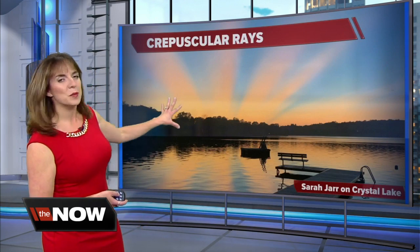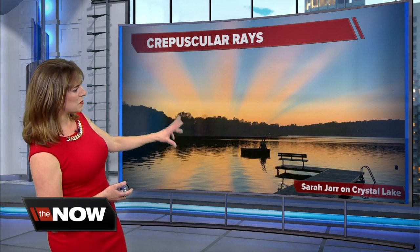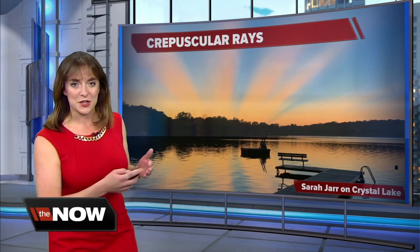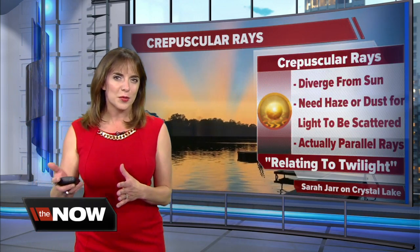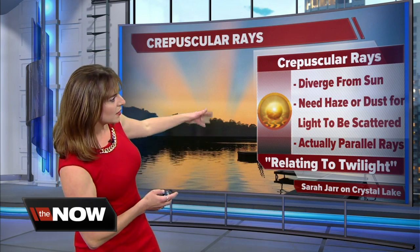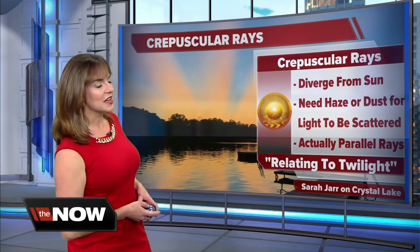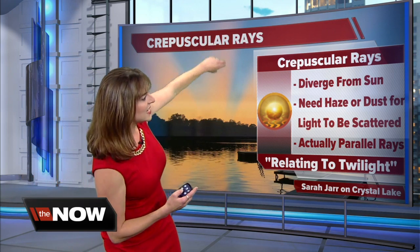These are actually called crepuscular rays. Sarah Jarr captured this amazingly beautiful shot on Crystal Lake, and you can see the crepuscular rays coming up from the horizon. What exactly are crepuscular rays? They're sun rays that diverge from the setting sun. You need a little bit of haze or dust for that light to be scattered and make this cool effect.